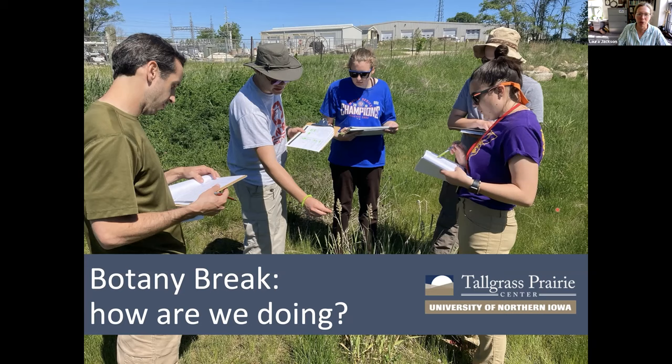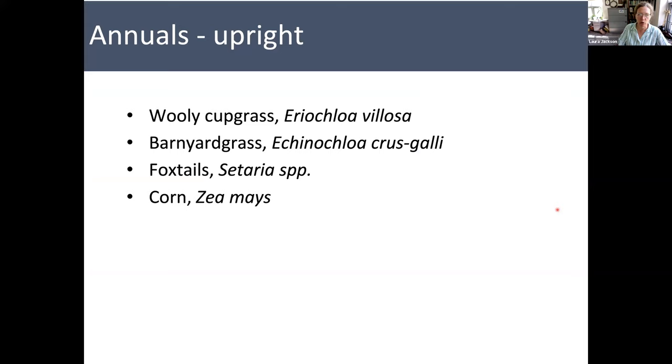So let's talk about a few annuals that have more of an upright habit — they're not sprawling or decumbent or crawling. We've got three species here, plus a look at corn.